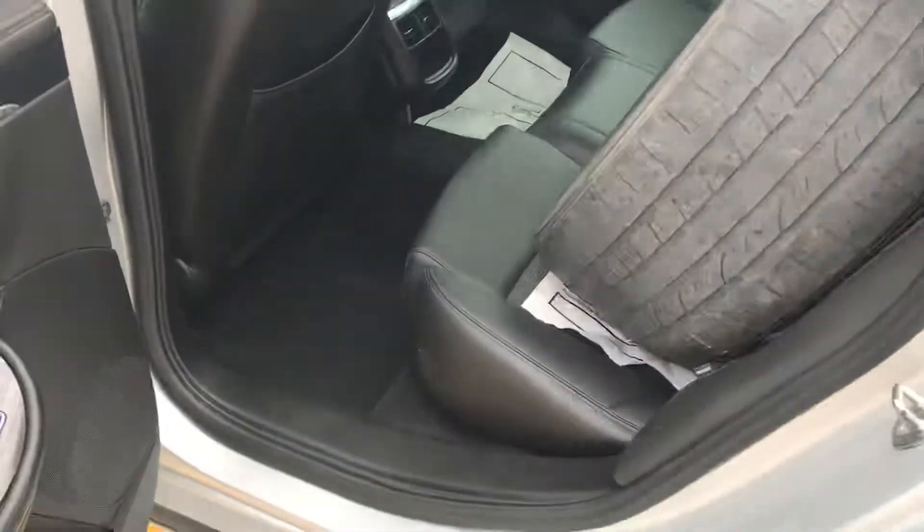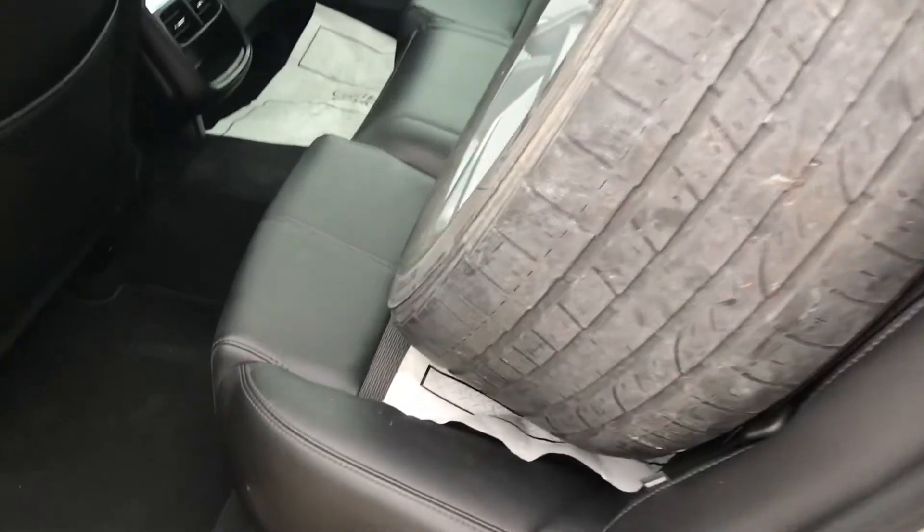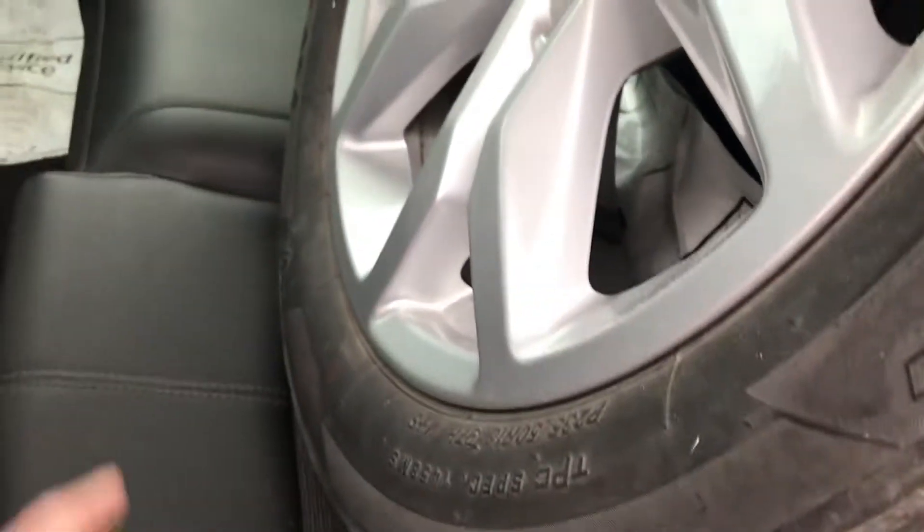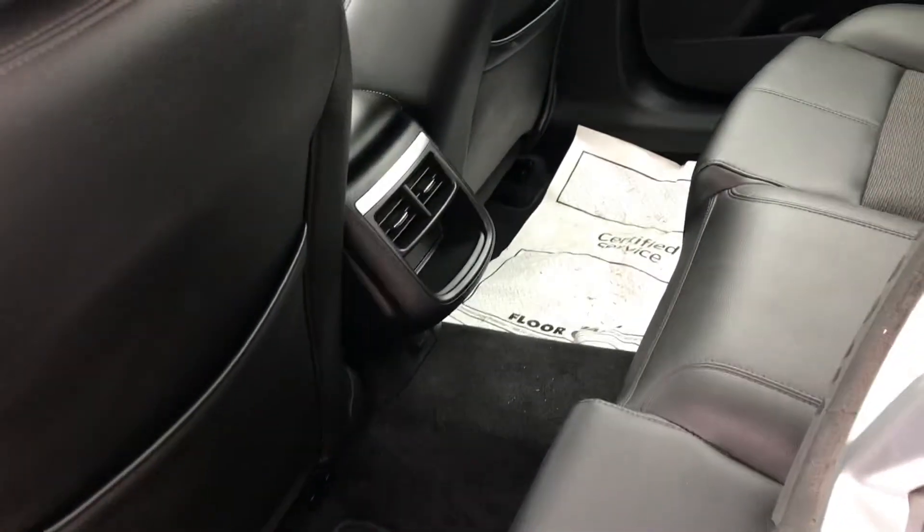This has remote start, climate control, and leather appointed seats wrapped around with cloth in the interior. You've also got some extra tires that go along with this vehicle.